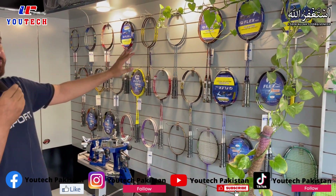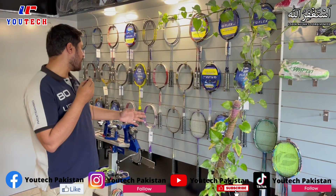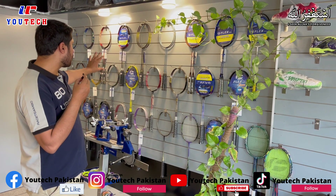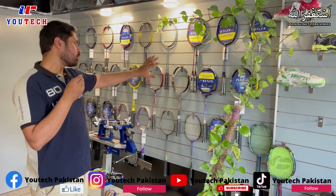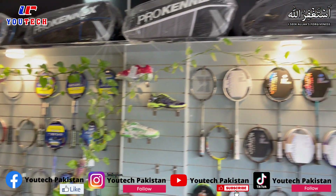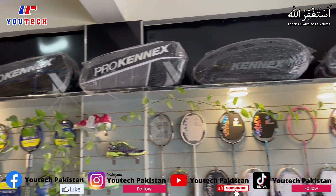Here we have FlexPro, which is a Taiwanese brand, and RSL, along with some other articles. These three brands are represented here. This is our office and everything we have is displayed — different brands overall, all on this side.